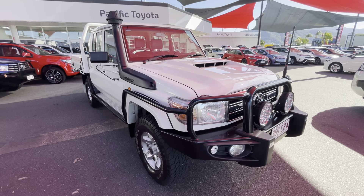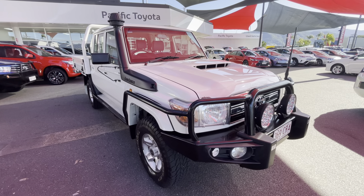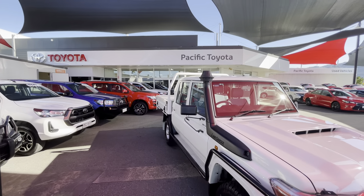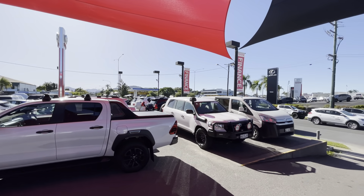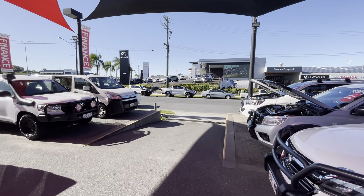Good afternoon, Aaron here at Pacific Toyota and Lexus of Cairns, taking you through our virtual tour on our 2019 dual cab GXL Land Cruiser. Before we get started, a quick tour of our yard up in Cairns — we're stocking over 200 cars at any given time between our yard here and our other yard up the other end of Mulgrave Road.